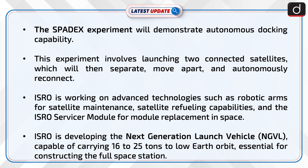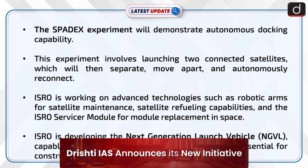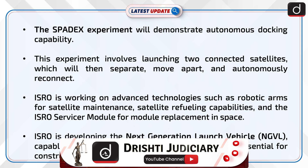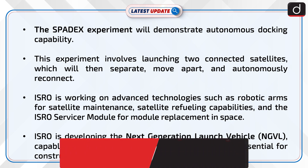The SPADEX experiment will demonstrate autonomous docking capability. This experiment involves launching two connected satellites which will then separate, move apart, and autonomously reconnect.